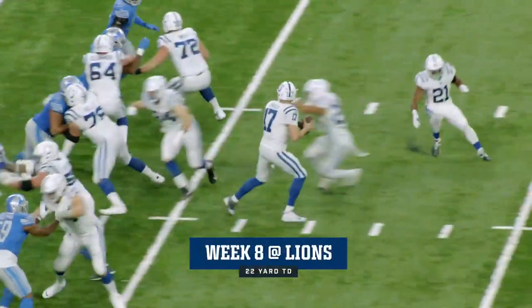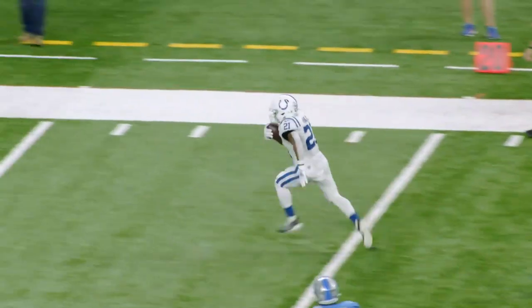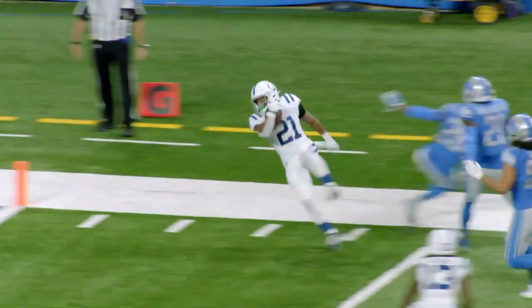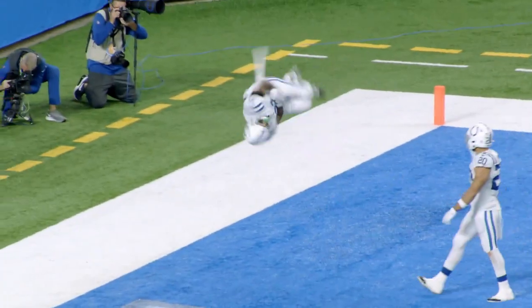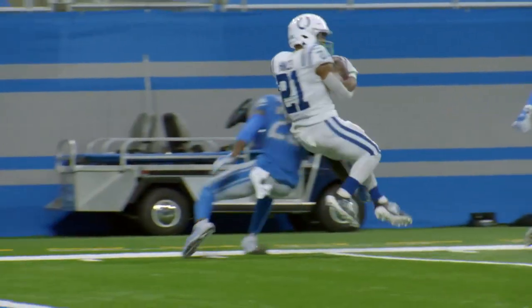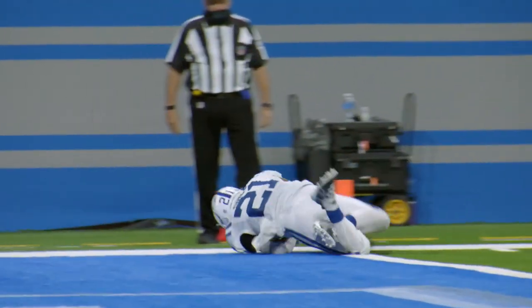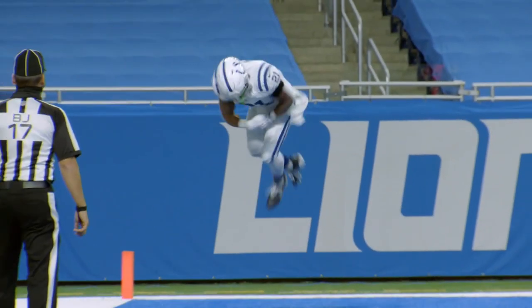First and 10. Rivers, he's got Hines. Great catch by Hines inside the 10. Hines spins to the pylon. Touchdown! Oh yeah! New York cartwheel! You deserve it after that spin move! What a play! Second receiving touchdown of the season for Hines, and it was a beauty.